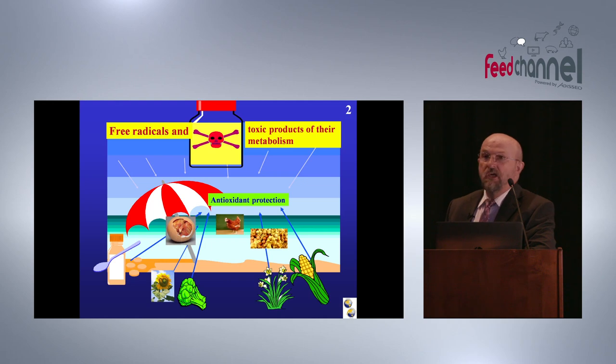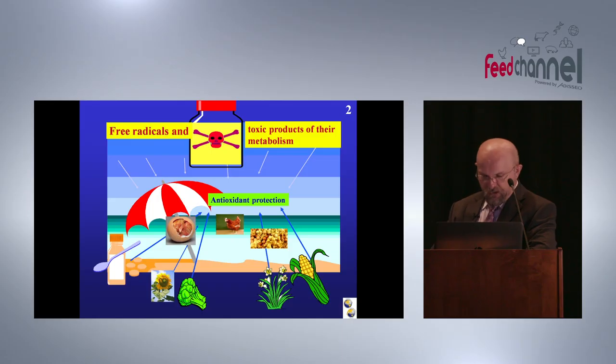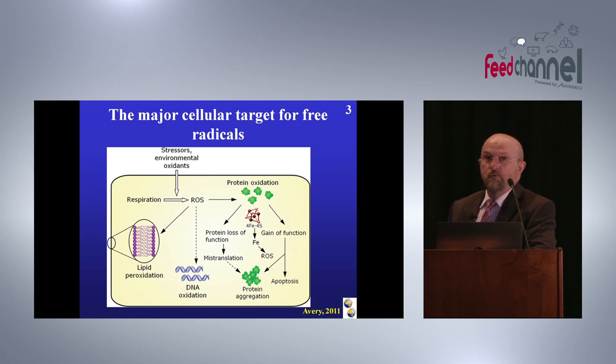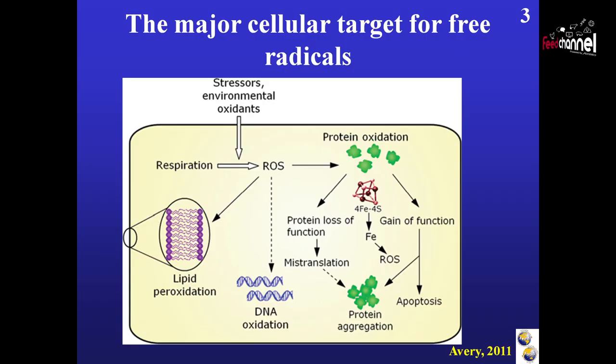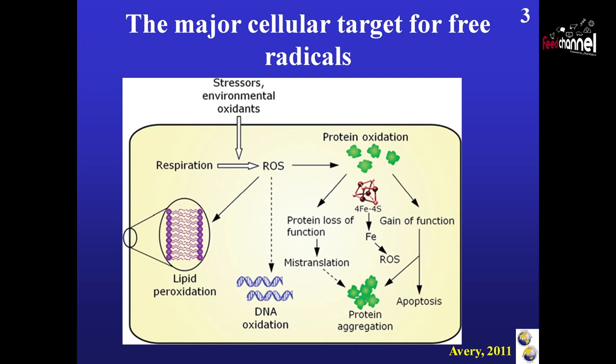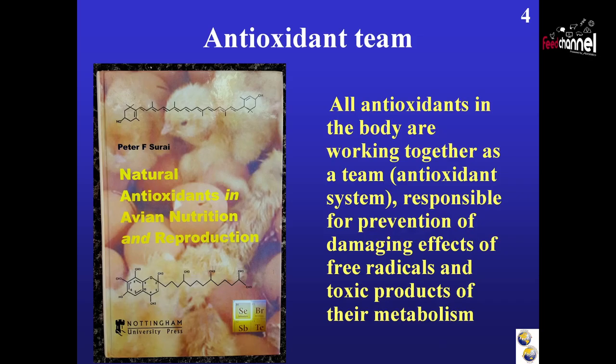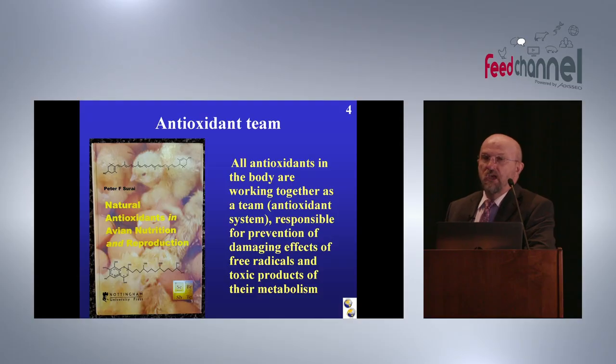Therefore we need this kind of umbrella — we means chickens, pigs, humans — everybody needs the protection, and this umbrella we call antioxidant protection. Antioxidant protection is built from antioxidants which come from feed ingredients and feed supplements. Those free radicals produced in nature, we can simply call them activated molecules of oxygen. Activated oxygen is very important for metabolism, but once the molecule of oxygen is activated it becomes very reactive and can damage lipids including membranes, proteins, and DNA. There are plenty of different antioxidants in the body and all those antioxidants are working as a team, and in this team every member has its own job to do.